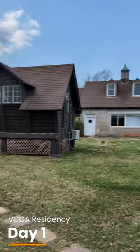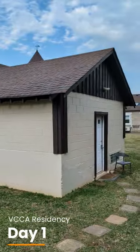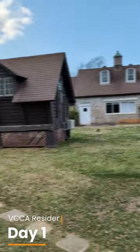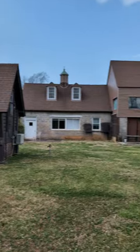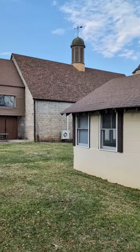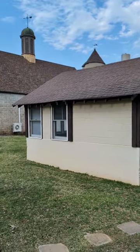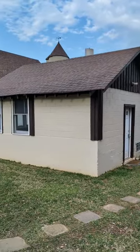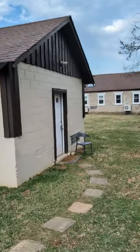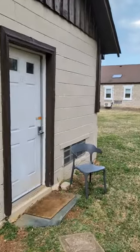This is the back of the studio complex area. There are a lot of residents in the large building that is more like a big commune for different ones. But the studio that I was assigned was this back isolated area, which we're going to go into right now.